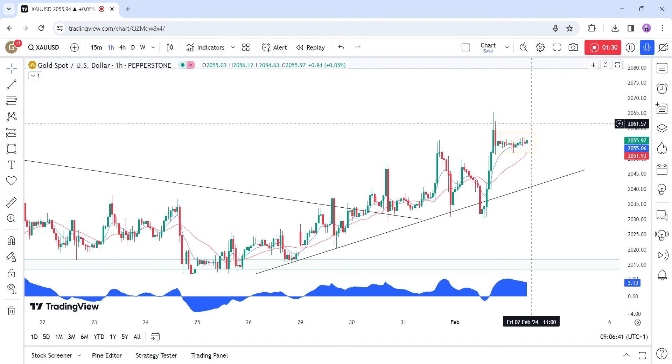On the 1-hour chart, we can see that the price is consolidating around the 2055 level this morning ahead of the NFP report. More aggressive traders might want to trade a breakout, with the buyers increasing the bullish bets in case the price breaks to the upside and the sellers entering the market on a break to the downside. From a risk management perspective though, the buyers will have a better risk-to-reward setup around this upward trendline.